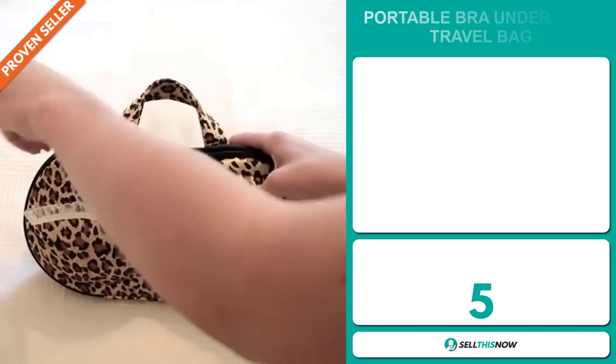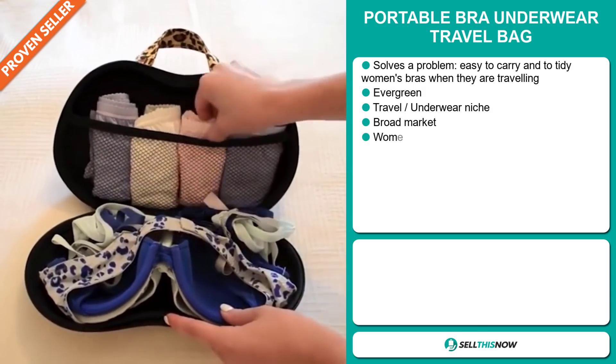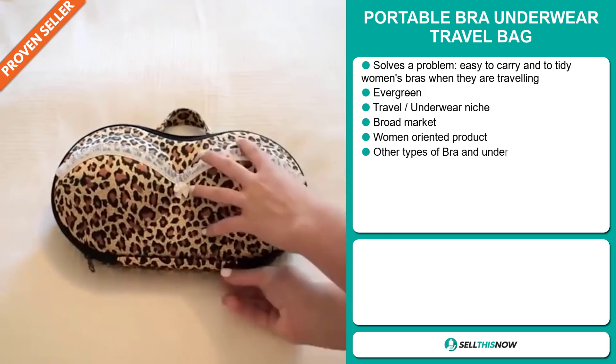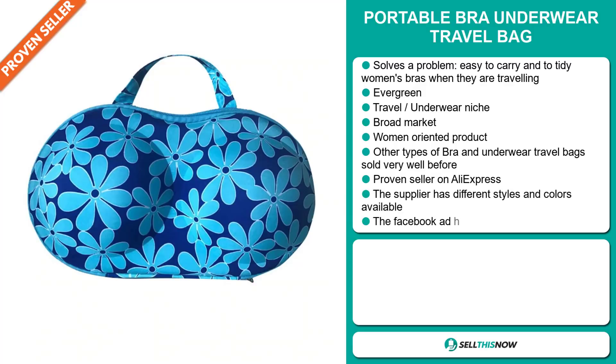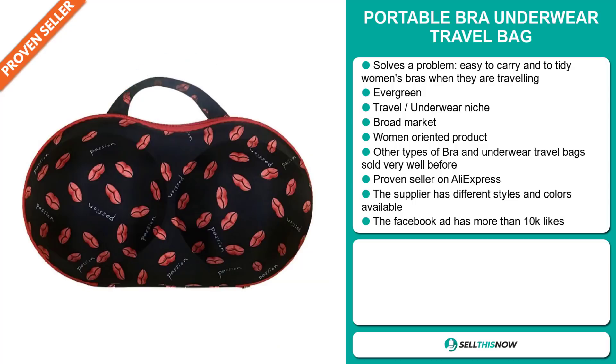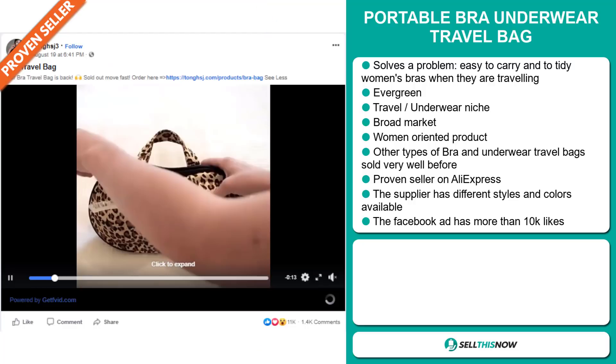Our next product is the Portable Bra Underwear Travel Bag. Now this is a problem solver — it's easy to carry and to tidy women's bras when they're traveling. It's an evergreen product, which means you can sell this all year round, and it falls under the travel underwear niche market. We also think this item has a broad market base and it's targeted at women. Other types of bra and underwear travel bags sold very well before, and this item is a proven seller on AliExpress with many many orders. The supplier has different styles and colors available, and finally, the Facebook ad has received more than 10,000 likes.